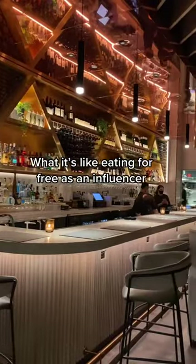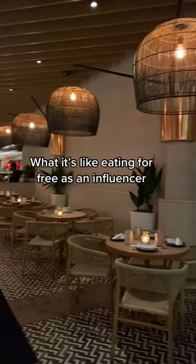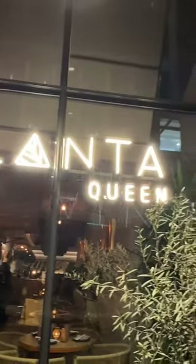Here's how we get to eat for free as food influencers. Sometimes we get invited to an event, but usually a restaurant invites us to come in on our own time. This time, Planta Queen extended the invite.